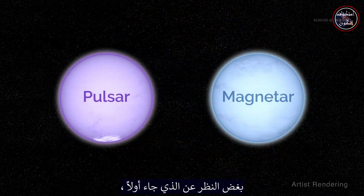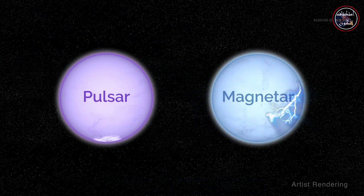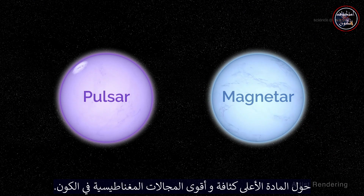Regardless of which came first, the two sides of these stars have much to teach us about matter at the highest densities and the most powerful magnetic fields in the universe.